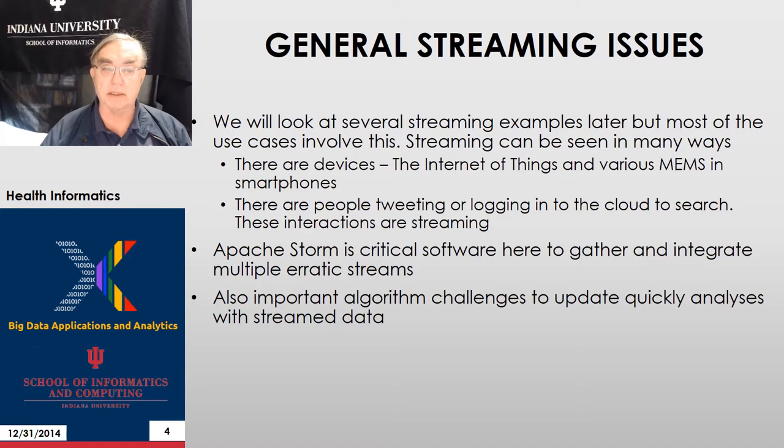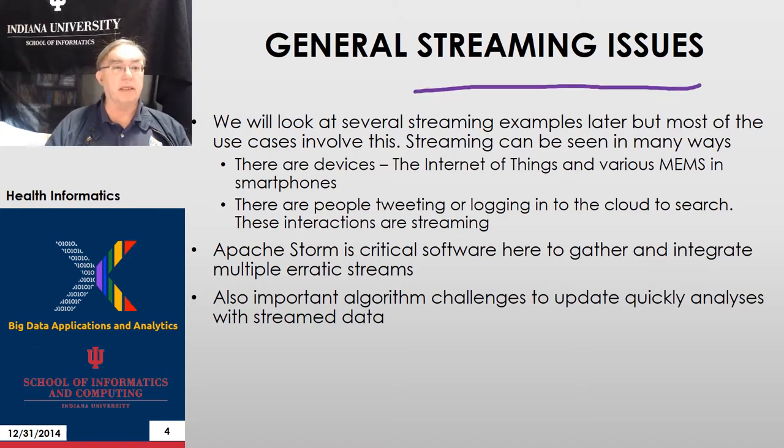Here are some general remarks on streaming wearables. Your health activity monitor will stream data to the cloud. There it can be compared with other measurements — either other measurements from an individual or global measurements of multiple individuals. In principle, patterns of activity can be compared between individuals to identify things that might trigger injury or heart attacks and things like that.